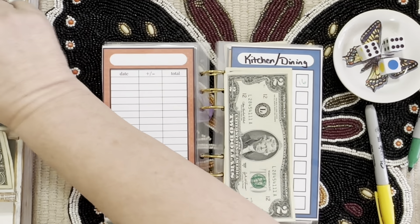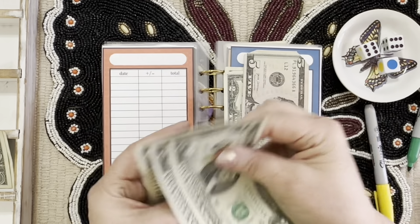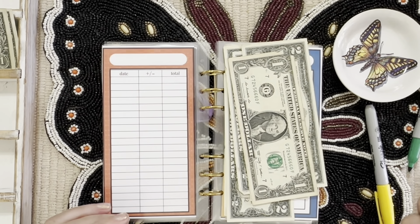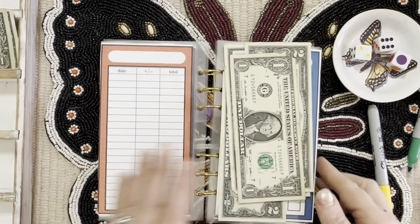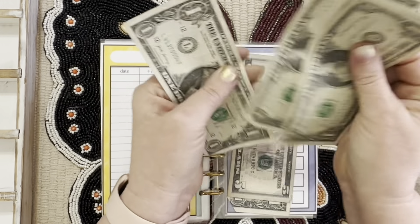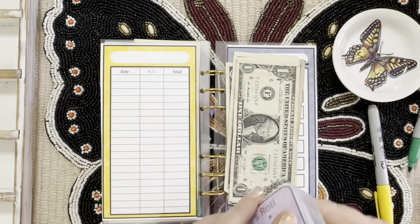Blue — kitchen and dining — is getting twelve: five, six, seven, eight, nine, ten, eleven, and twelve, and we're almost out of money. A hundred dollars doesn't last long in these games! Purple gets whatever's left — one, two, three, and four dollars.